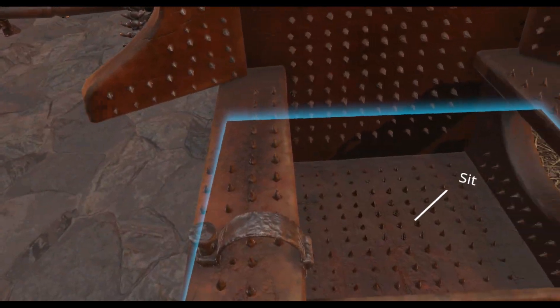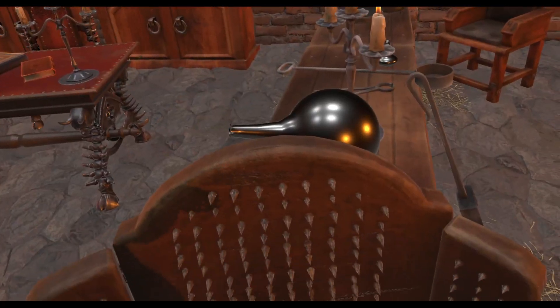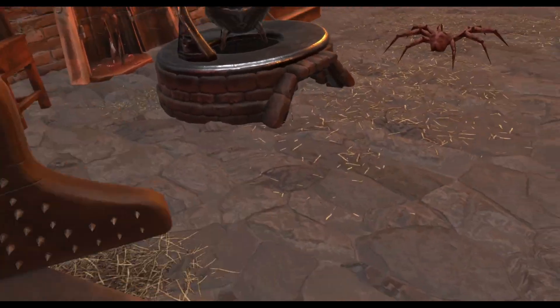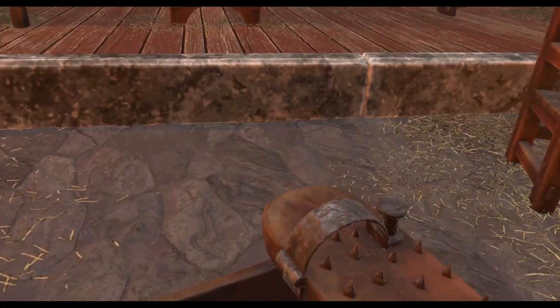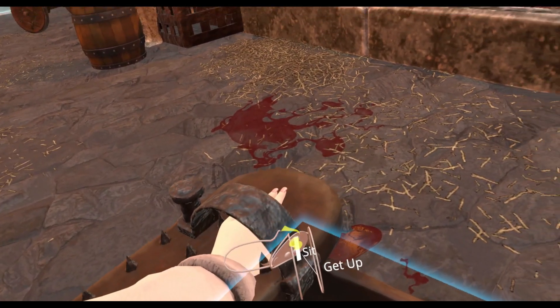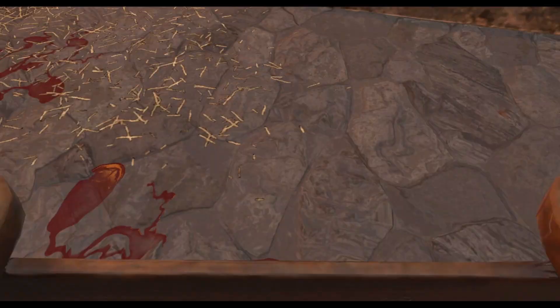Here we have the iron chair, and this one I think is kind of worse than all of the others. The victim is sat in this chair with their hands in here, and what's worse is that they're sitting on spikes, their hands and arms are on spikes, and they're also getting roasted alive above a fire.